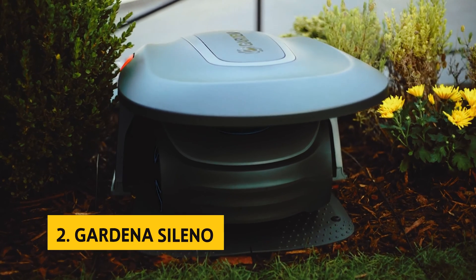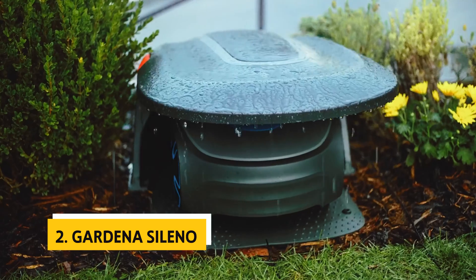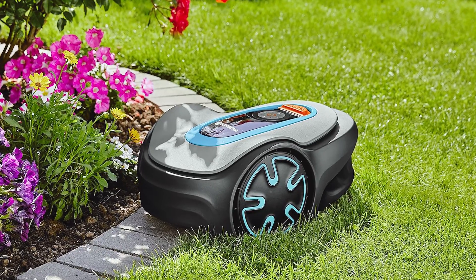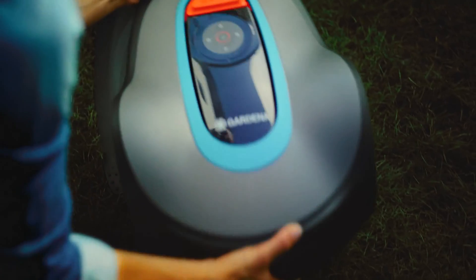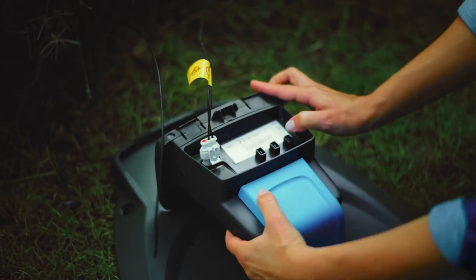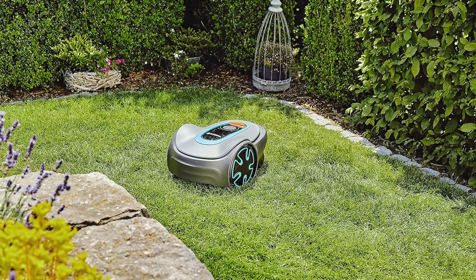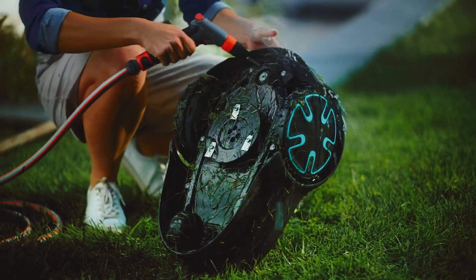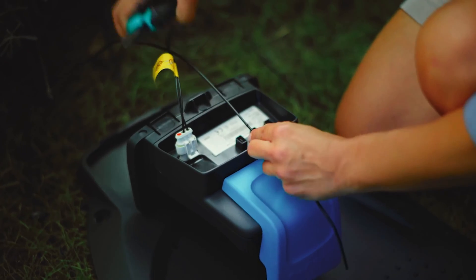At number two on our list is the Gardena Soleno. The Gardena Soleno is an exceptional automatic robotic lawn mower that will revolutionize the way you maintain your yard. With its highly intelligent features, this mower can effortlessly mow yards up to 5,400 square feet, making it perfect for both small and large gardens. One of the standout features of the Soleno Minimo is its precise and silent navigation — it can easily maneuver through narrow spaces and tight corners, ensuring that every inch of your lawn is well maintained.